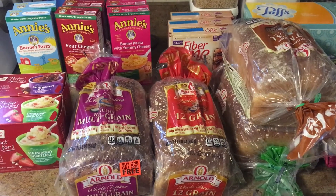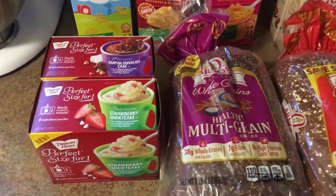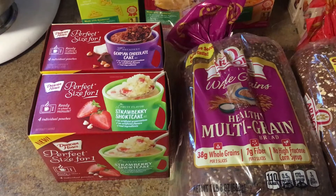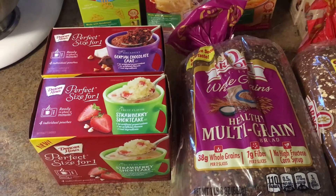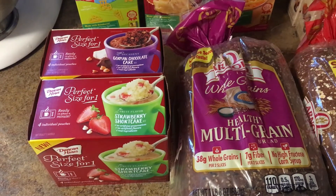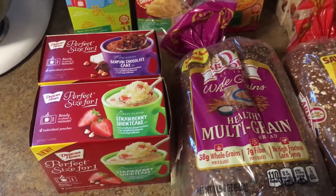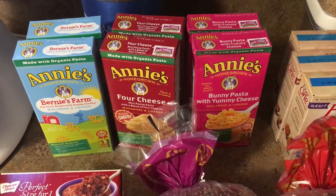Hey guys, I went to Price Chopper so I'm going to show you guys what I got. The Duncan Hines perfect size for one individual cakes are priced at $2.50. There's a 75 cents coupon from coupons.com that will double to $1.50 off, making it just a dollar a piece. The Annie's mac and cheese is priced at a dollar.